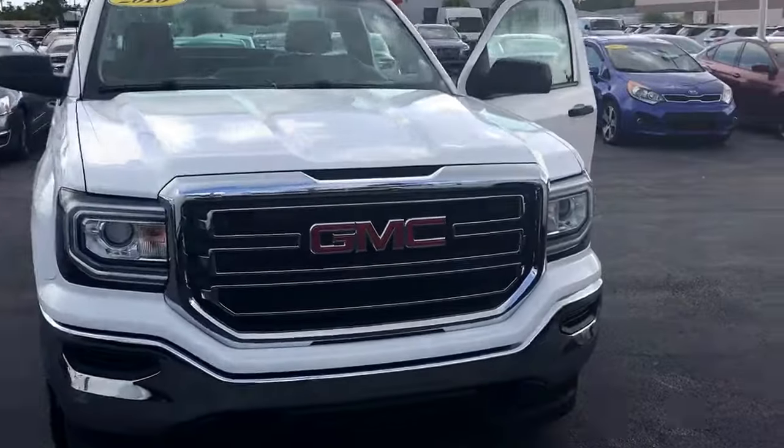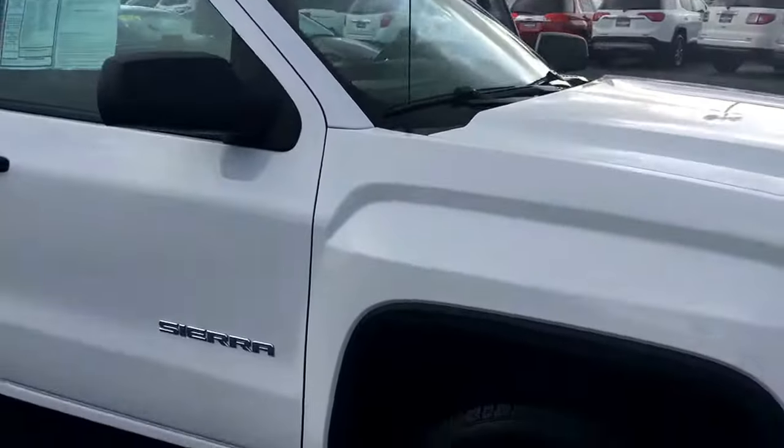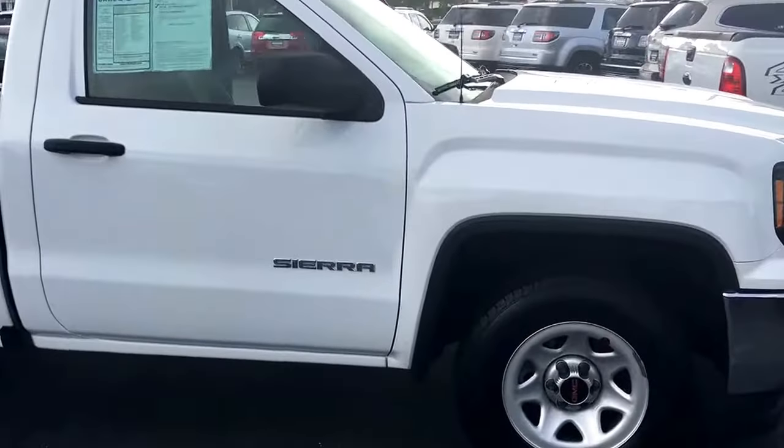Hello, my name is John Dee from Carl's Buick GMC. I just want to shoot you a real short video of this 2016 GMC Sierra work truck that we have in stock.